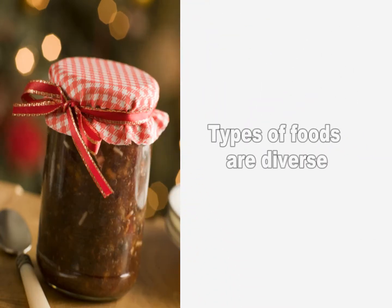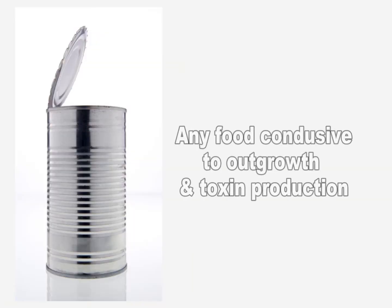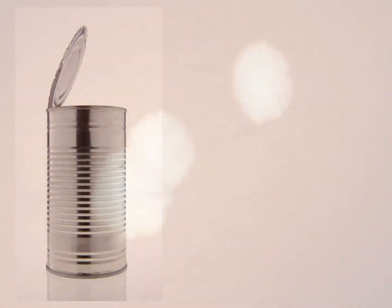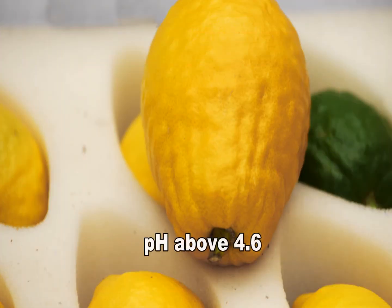The types of foods involved in botulism vary according to food preservation and eating habits in different regions. Any food that is conducive to outgrowth and toxin production, that when processed allows spore survival and is not subsequently heated before consumption, can be associated with botulism. Almost any type of food that is not very acidic can support growth and toxin production.